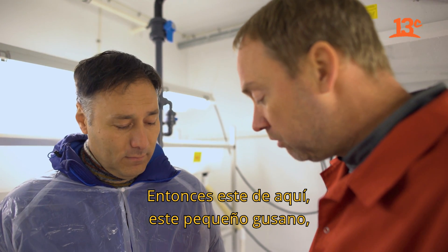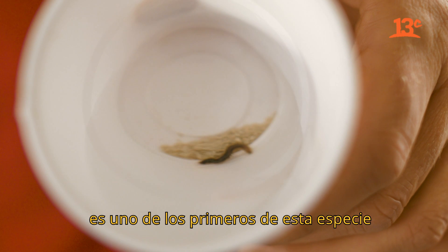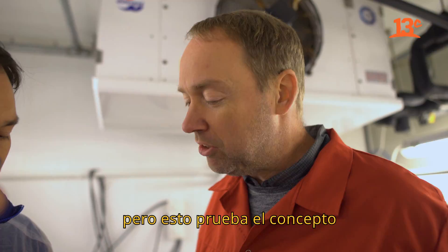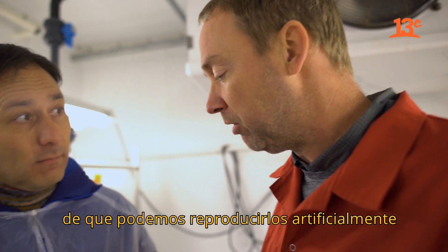This little worm here is one of the first worms of this species to have been bred in captivity — it was actually born here. This is sort of the first proof of concept that we are able to artificially reproduce them, which is a major step in developing a worm aquaculture.